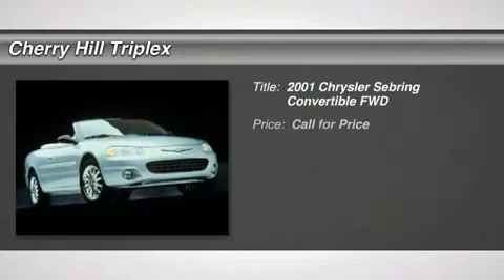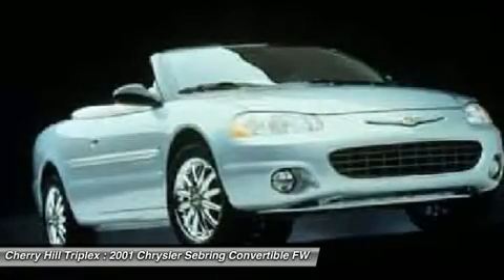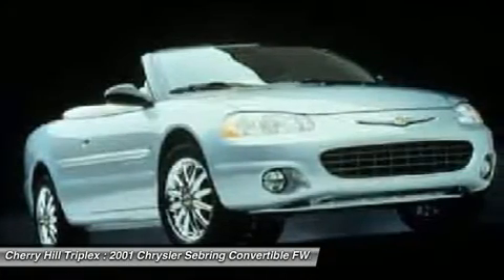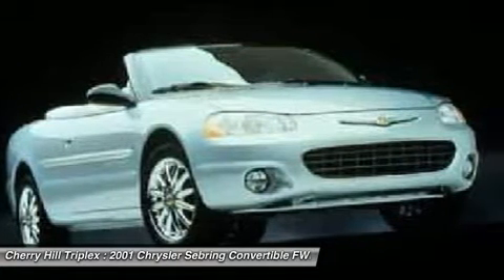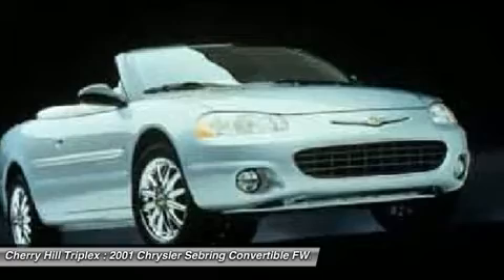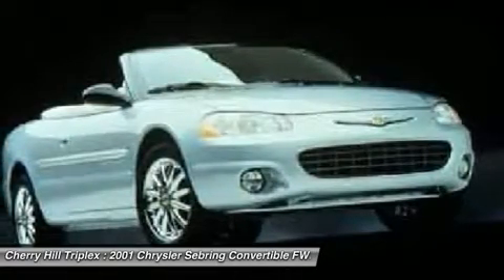The 2001 Chrysler Sebring. The Sebring's sleek exterior design captures the essence of movement, while the interior craftsmanship offers a cabin with an abundance of style and comfort, including seating for five. The Sebring is available in three different styles including sedan, soft top convertible, and hard top convertible.